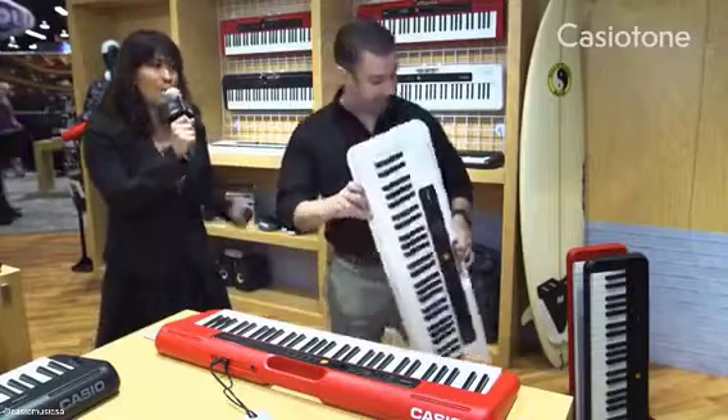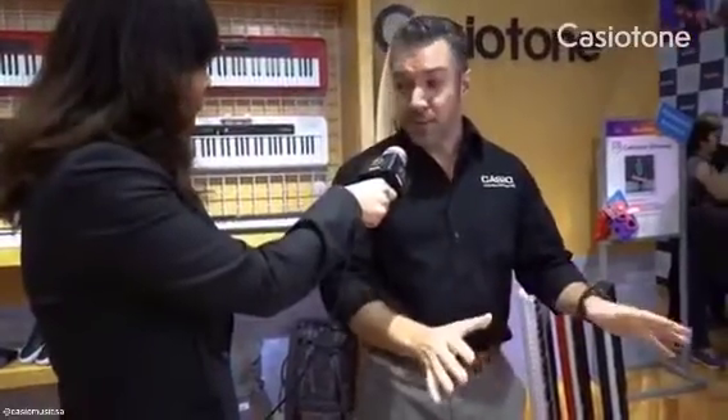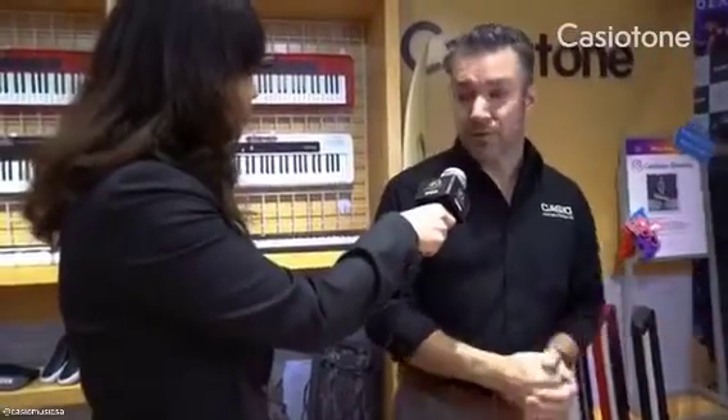Now by the way, what is your most favorite feature of the CTS-200? My favorite feature is dance music mode, because anybody can produce electronic music.